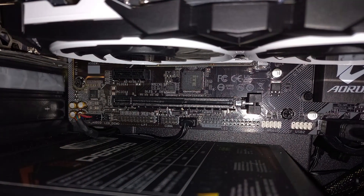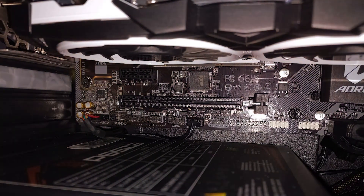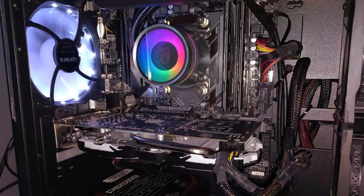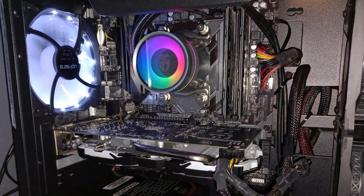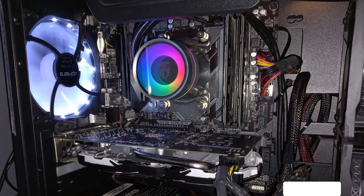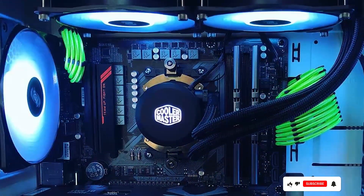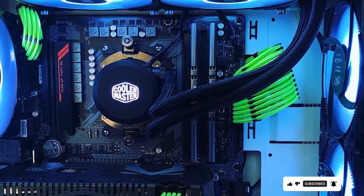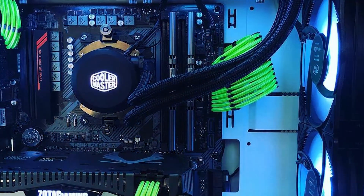Overall, the Gigabyte B450 AORUS M motherboard is a solid investment for those looking to build a reliable and efficient system for gaming, content creation, or everyday computing tasks. Its combination of features, durability, and affordability makes it a standout choice in the crowded motherboard market.